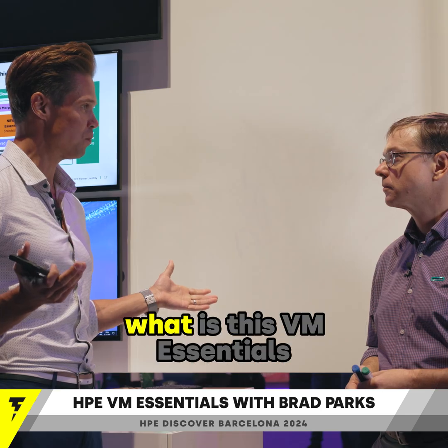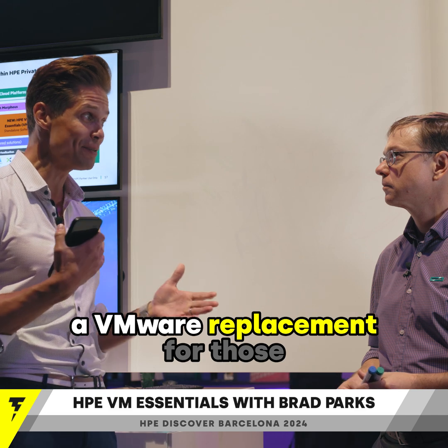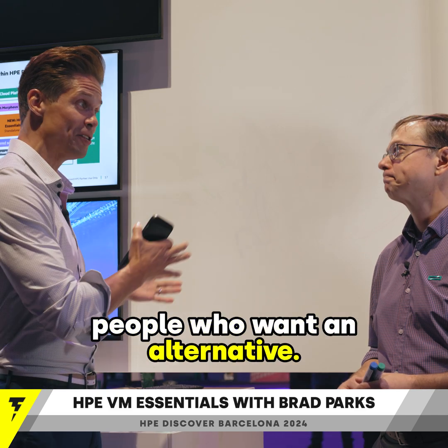Can you tell us, what is this VM Essentials all about? We heard that it's kind of a VMware replacement for those people who want an alternative?